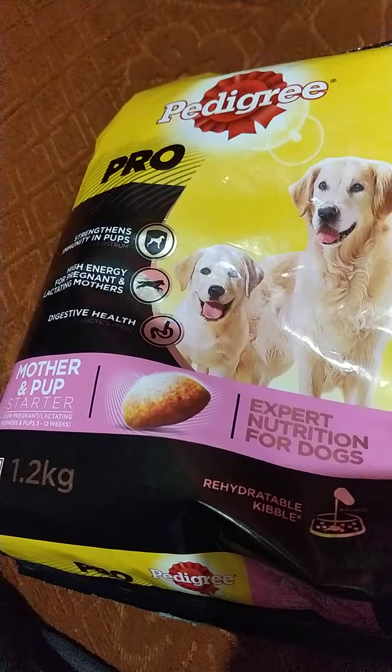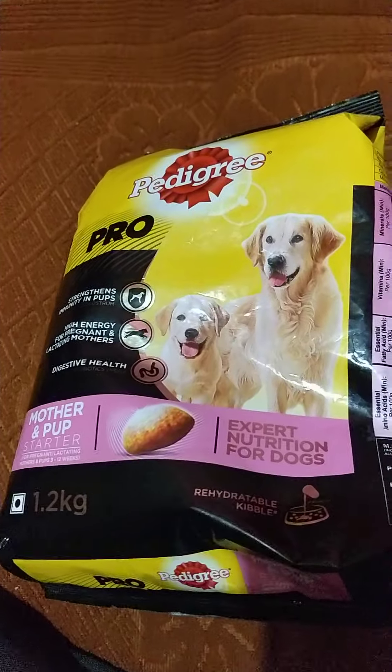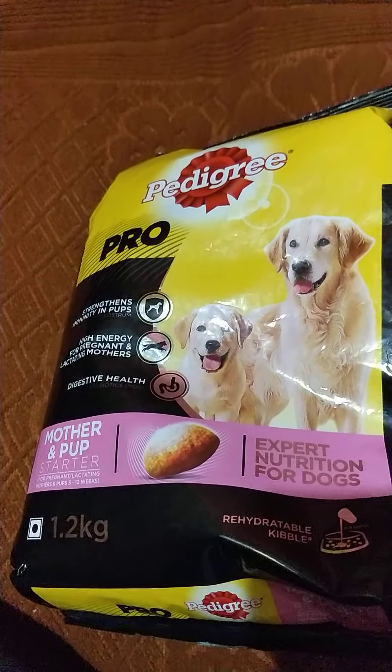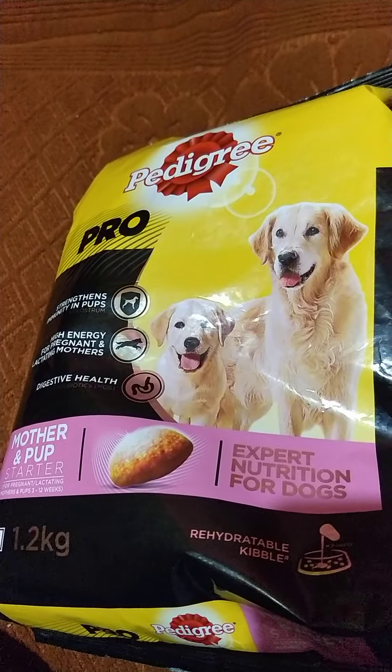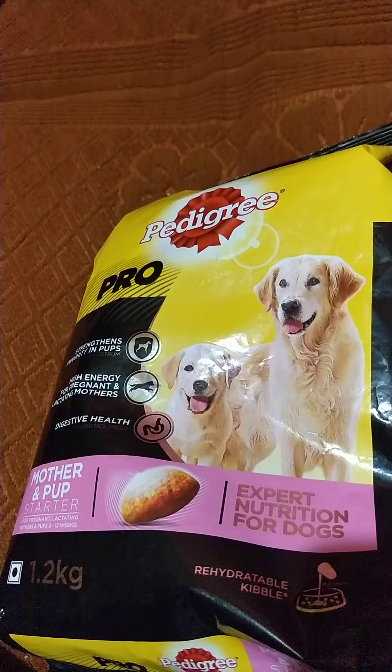For those wondering how this package looks, here it is — the Pedigree Pro. That's about it, guys. Thank you so much for watching. Like and subscribe.